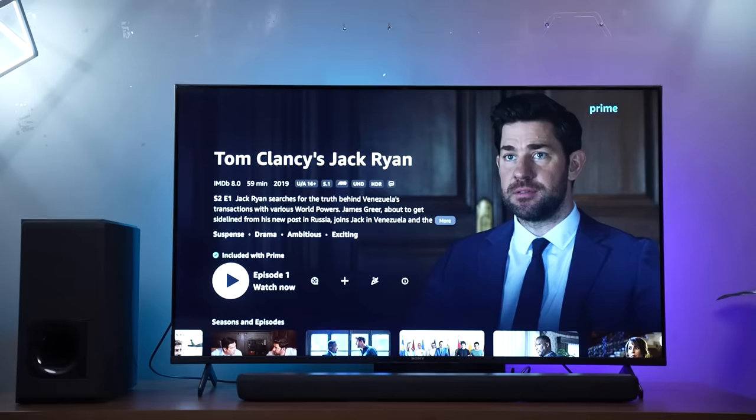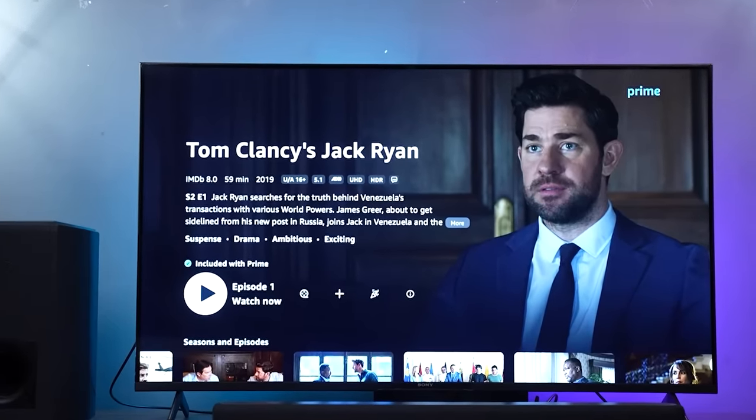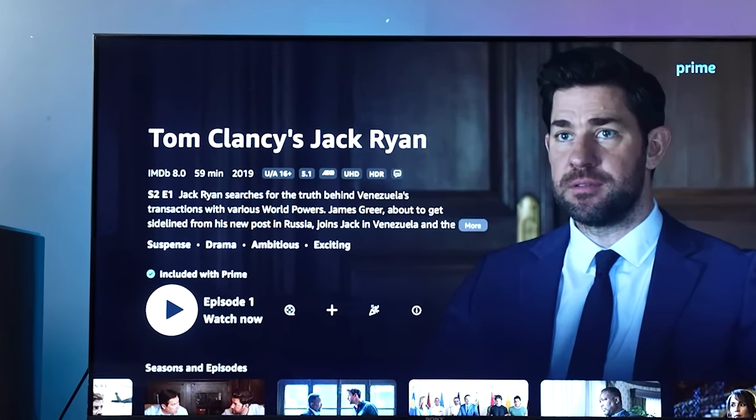Connect this soundbar to your TV — that is its primary purpose. This soundbar is placed behind an Amazon Fire Stick, and you can see that HDR10 pass-through works seamlessly with this soundbar.